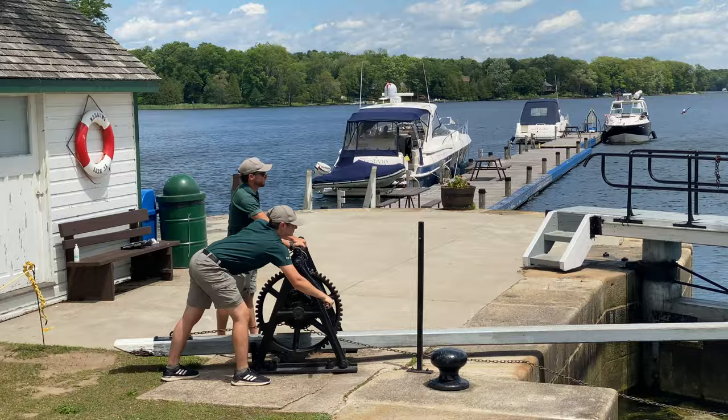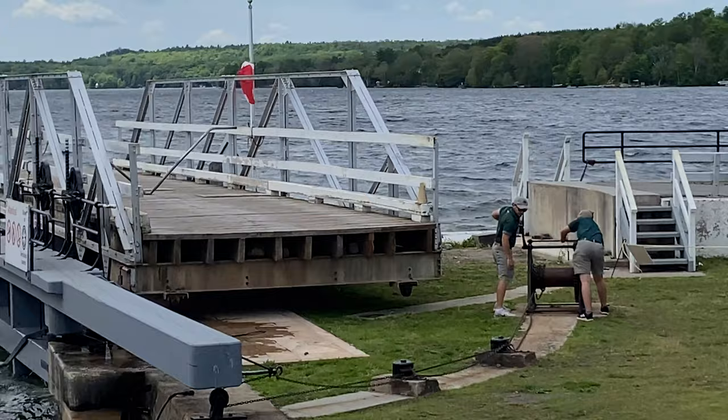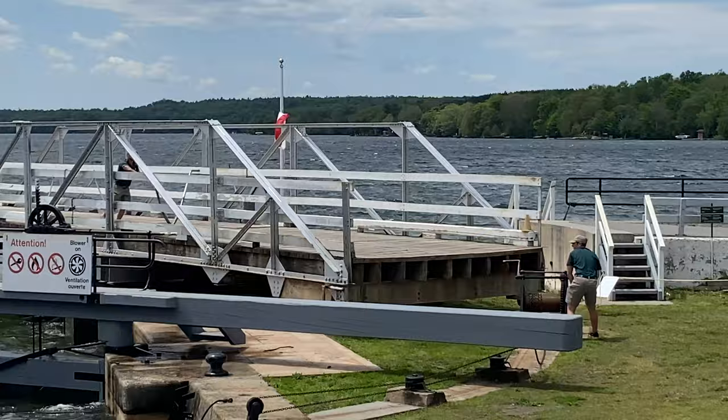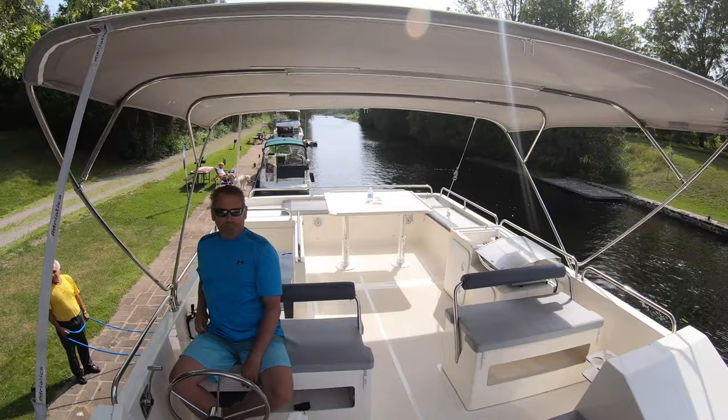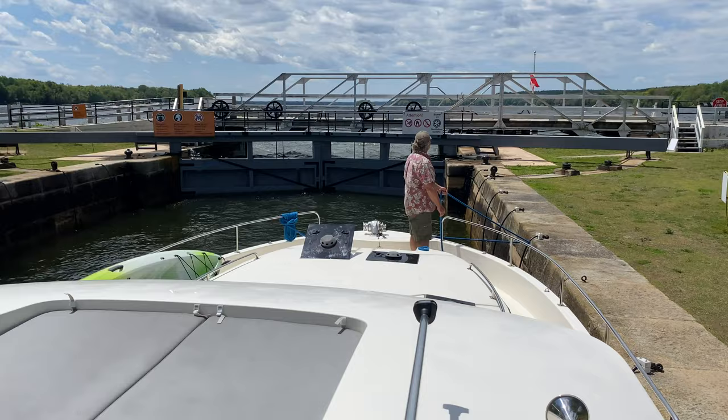We're about to go through the Narrows, which is the narrowest lock on the Rideau Canal — it really puts your boating skills to the test. The Rideau Canal locks are very unique because most are hand-cranked by Parks Canada staff, just the way they operated in the 1800s. This keeps the experience very authentic and makes it a lot more fun as you get to know the staff and watch them hard at work while you relax on your luxury yacht.